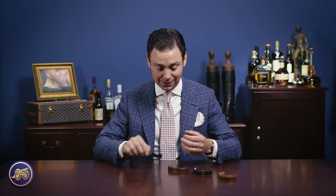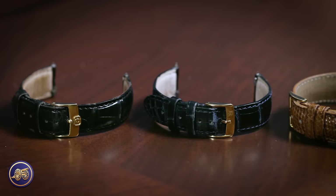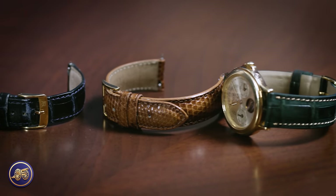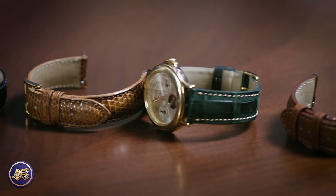The quick-release mechanism allows their beautiful watch straps to be easily and quickly switched out. In this case right here, you can see I have five different watch straps that, in a matter of moments, I could change out, totally transforming the look of my watch.